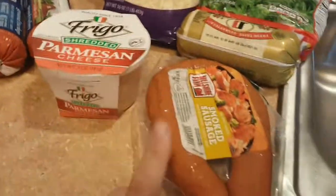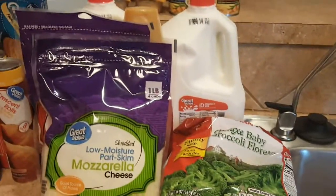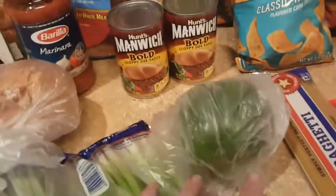Two pounds of turkey in one-pound rolls, some Parmesan cheese, some beef sausage, some breakfast sausage, frozen broccoli, and over here I have some asparagus, green onions, yellow onions, and bell pepper.